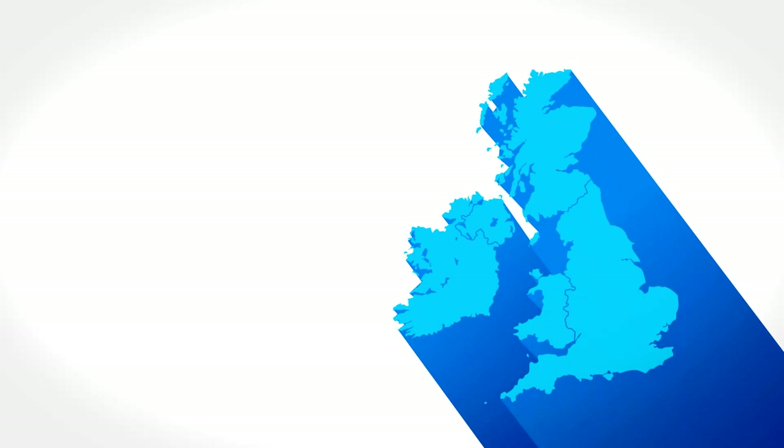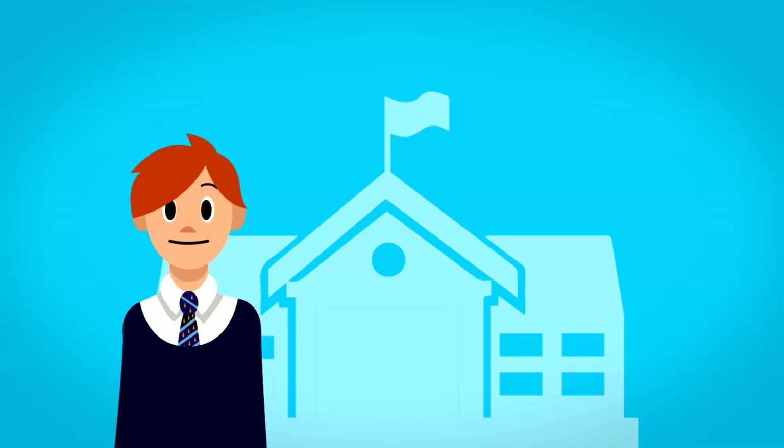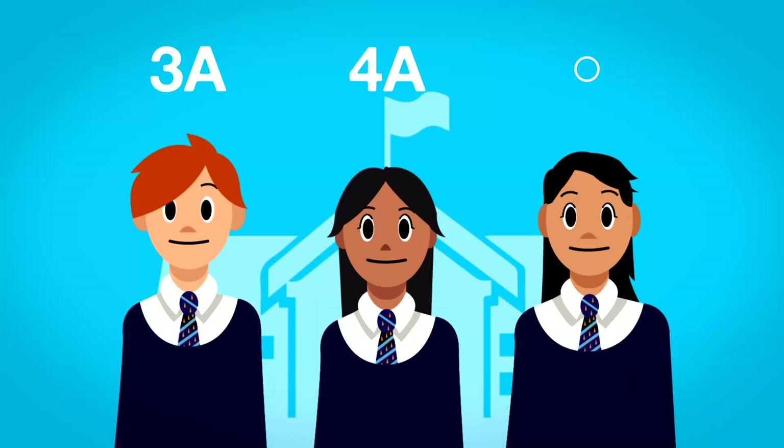Over the past year, the Government have made lots of changes to education and the way that we assess our pupils. You will have been used to hearing from school that Tommy has achieved a Level 3A, Hannah could get a Level 4A, or that Misbah has almost a Level 5C.